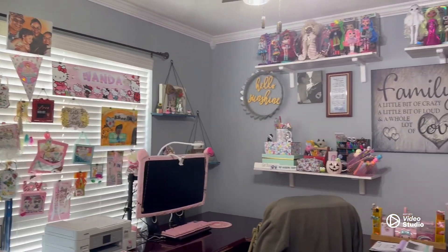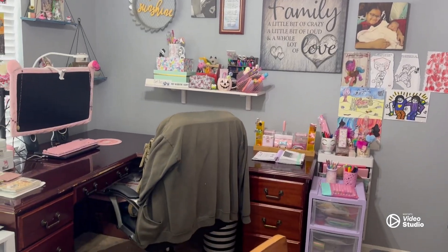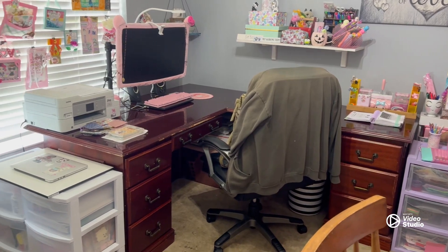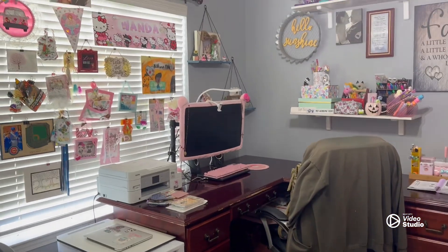I can't believe it, I love it! I'm not showing you the rest of the office because it's a mess, but this is my corner and I love it. I hope you guys loved it too — love y'all, see you on my next video, bye!